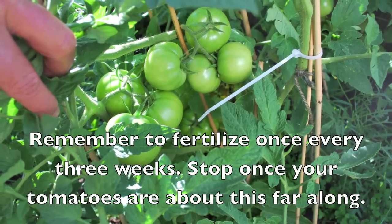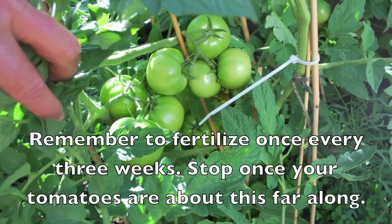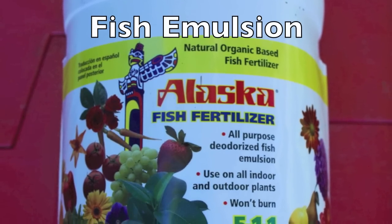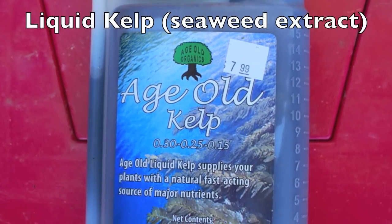Throughout the season, remember to fertilize once every three weeks. Stop once your tomatoes are about this far along. We recommend using all organic fertilizers like fish emulsion or perhaps seaweed extract — we use a combination of both.